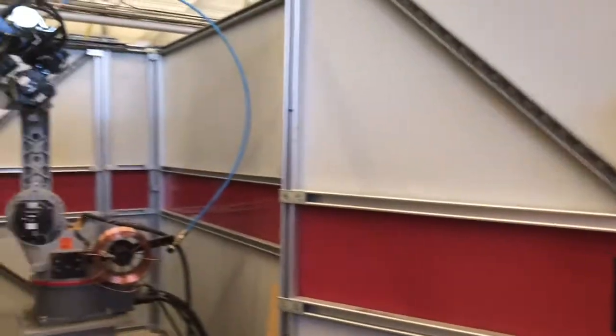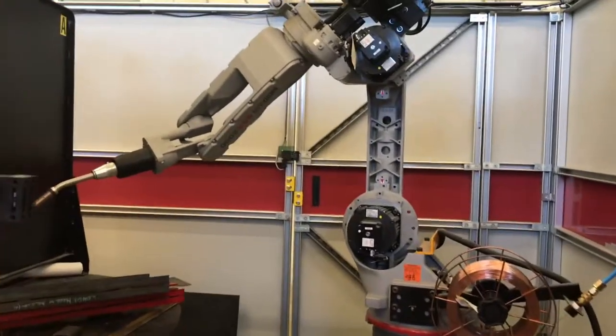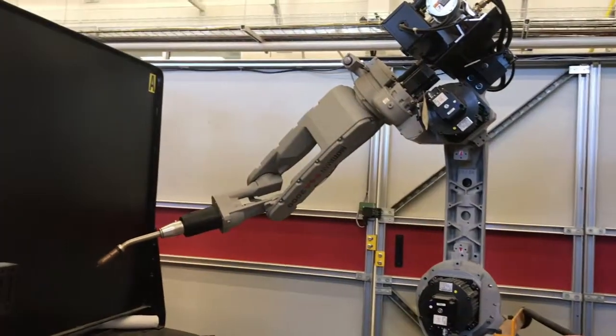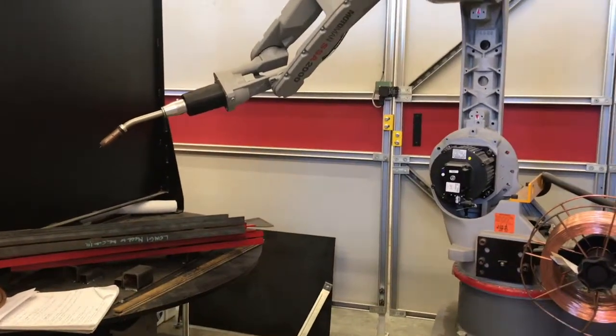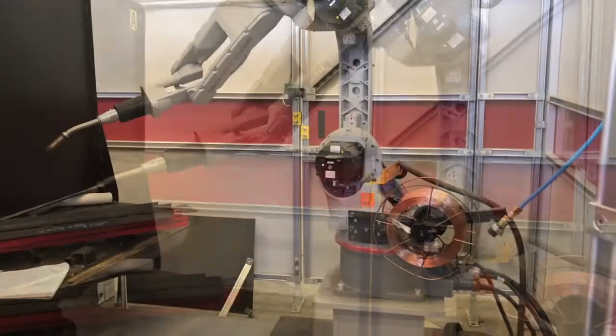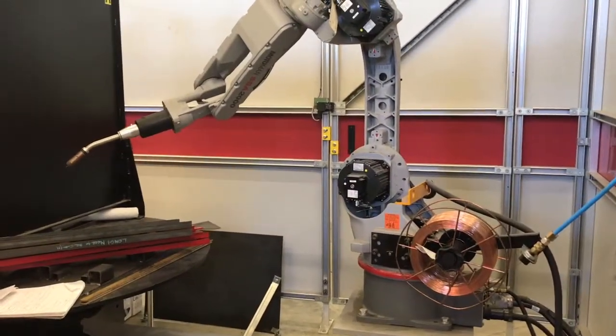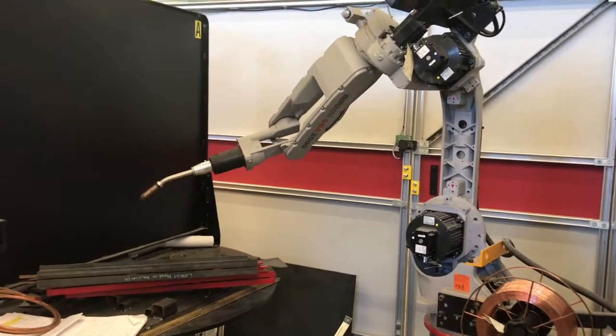This is an automated spot welding robot. The neat feature about this robot is that it's similar to the robots utilized by Toyota Manufacturing Indiana, which is 30 minutes from here. We're striving to teach our students and expose them to technologies that they're going to be utilizing in places of employment within our region.